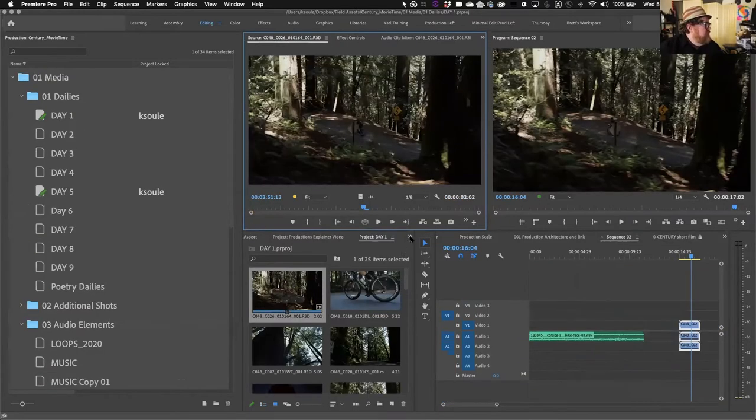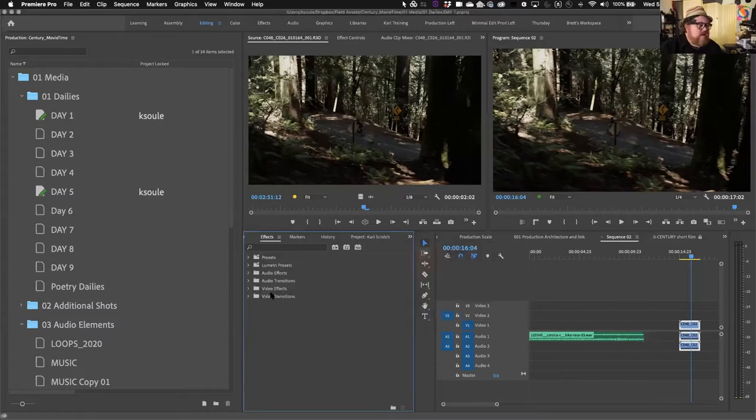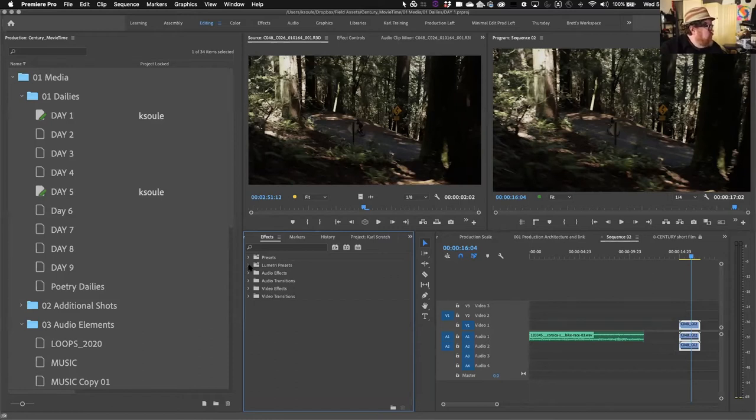Premiere has a concept called master clip effects — an effect applied to the clip in the bin itself. You might use this to blur someone's face to hide their identity, or to apply LUT and CDL values to ungraded clips directly in the bin so that all editors see that color update globally.